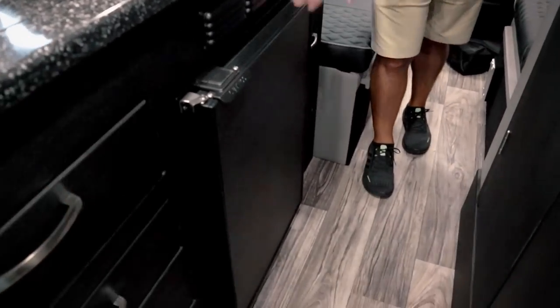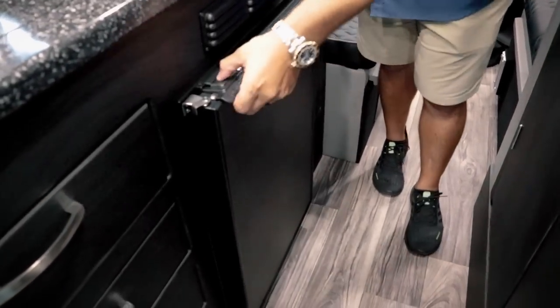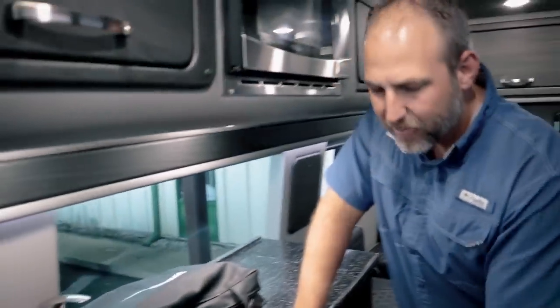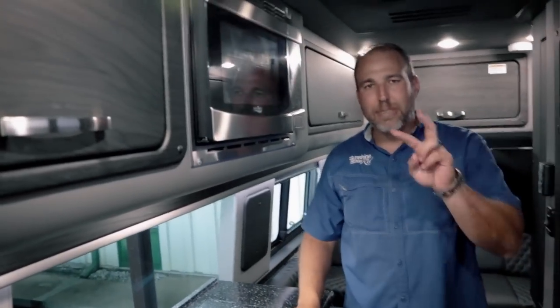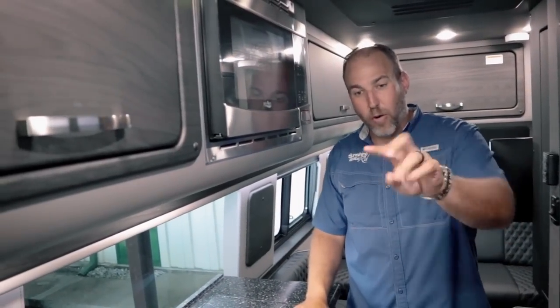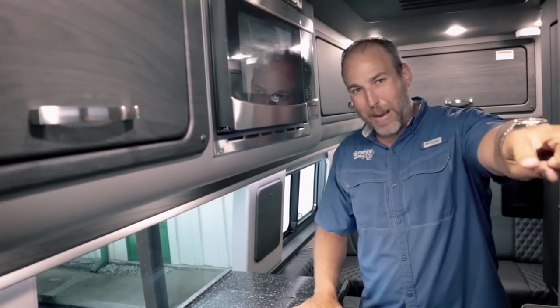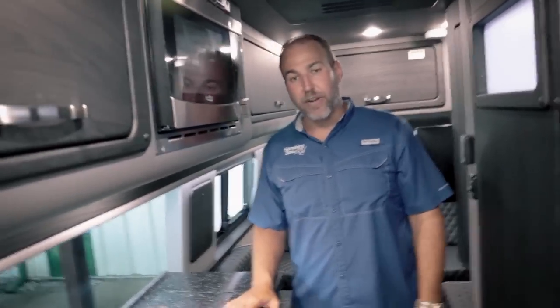The fridge is a Nova Cool with a freezer on top — it's small but reasonable. This coach comes in an MD4 and MD2 configuration. The MD4 has four captain seats up front and the smaller fridge. The MD2 only has a driver and passenger seat but has a larger 7.3 cubic foot fridge. It's a trade-off: more seats versus a bigger fridge.